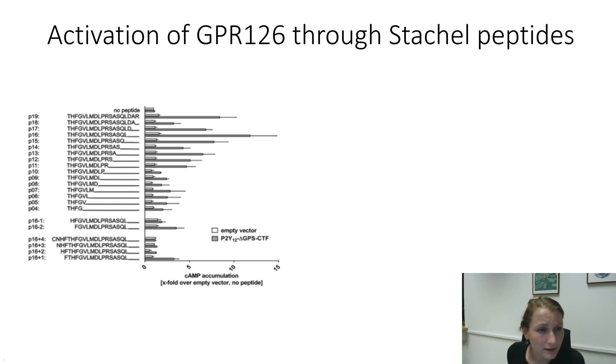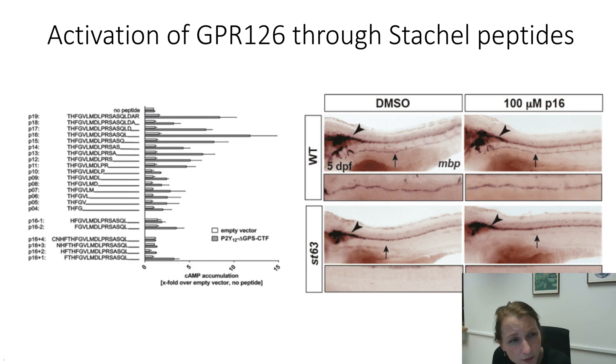As nice as it is to have something like that for in vitro settings, it's much more important if you can actually use it in an in vivo environment. So we got into collaboration with Kelly, who had her own lab by then, and they tested that same hypomorphic mutant with the peptide. In the upper panel you can see that applying DMSO or a P16 peptide does not really change much in the myelination of wild-type zebrafish. But when you do the same thing with the ST63 mutant, there is a marked increase in myelination, and as you can see in the paper, it is indeed significantly rescued.